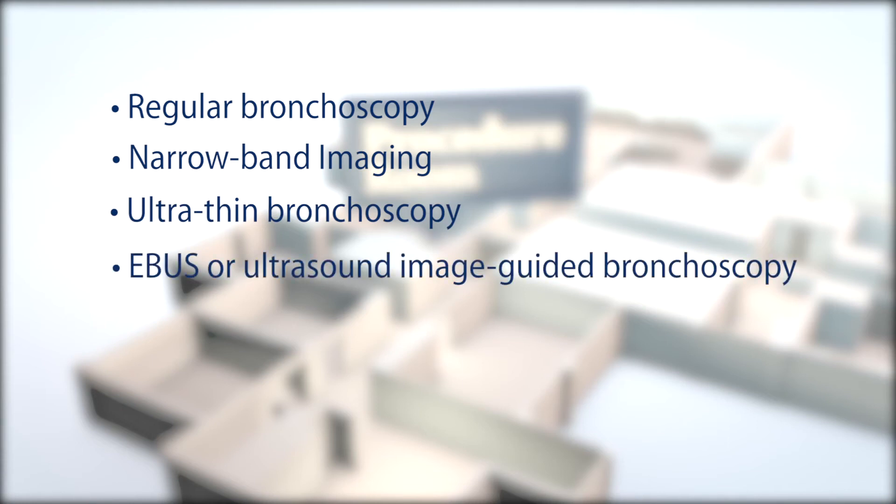Diagnostic bronchoscopy includes regular bronchoscopy, narrow band imaging — which in certain cases enhances airway examination — ultra-thin bronchoscopy, which allows our physicians to travel further into the lungs, and eBus or endobronchial ultrasound image-guided bronchoscopy, allowing the physician to see beyond a patient's airway.